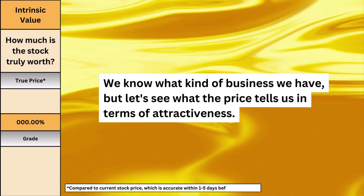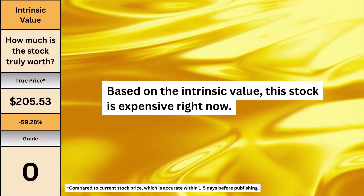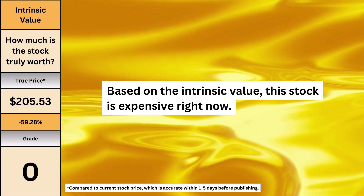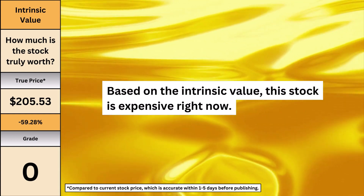We know what kind of business we have, but let's see what the price tells us in terms of attractiveness. Home Depot is worth $205 per share. Right now I'd consider this stock expensive, around 59% more expensive than the stock price as of this video.